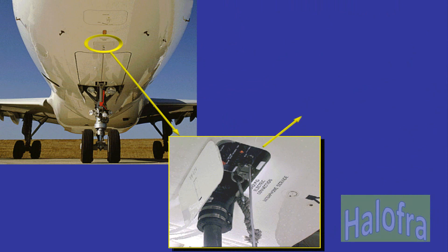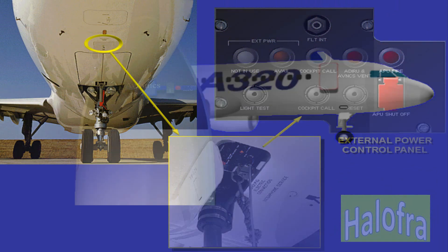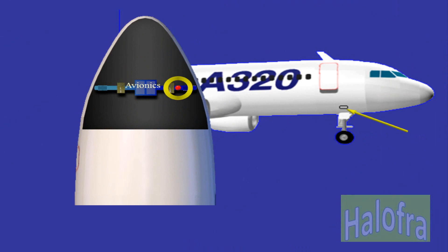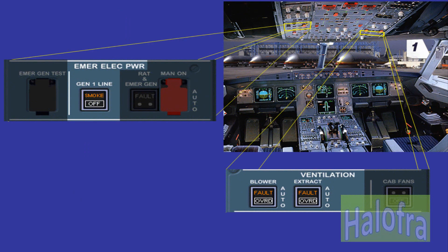There is an additional fire light for the APU and a guarded APU shut off push button located on the external power panel. For the avionics system, only smoke detection is provided. Its detector is located in the air extraction duct. The indications for avionics smoke are located on two panels in the cockpit: the emergency electrical power panel and the ventilation panel.